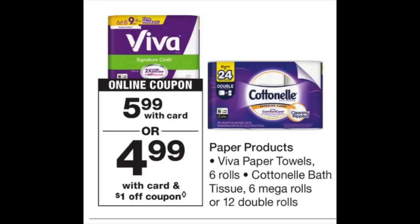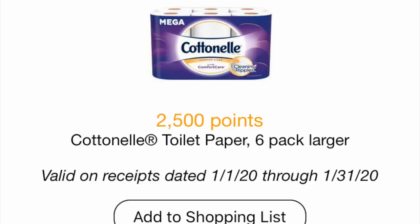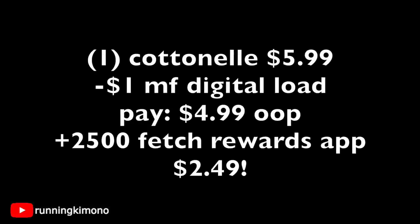The first deal I want to talk about — I think this is phenomenal. The Cottonelle 12-pack with 24 double rolls is $5.99. There will be a $1 digital coupon starting Sunday morning dropping it to $4.99. On your Fetch Rewards account in the Discoveries page, there's 2,500 points when you buy a six-pack or larger — this qualifies. So grab one Cottonelle for $5.99, load that $1 digital coupon Sunday, pay $4.99 out of pocket, submit to Fetch Rewards for 2,500 points ($2.50), dropping this 12-pack down to $2.49 — a stock-up price for Cottonelle.